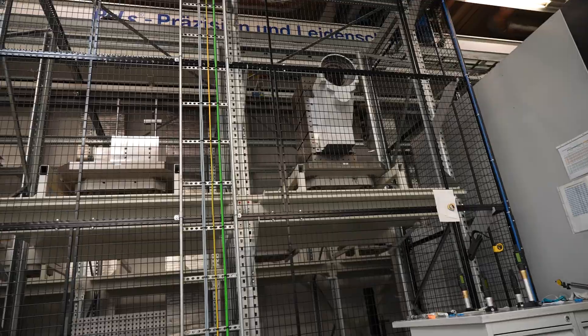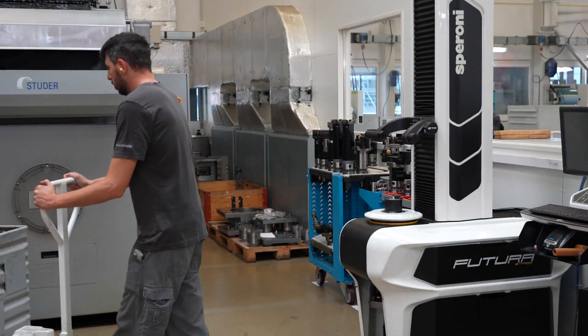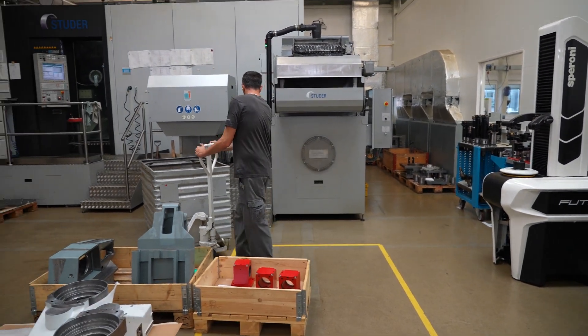You'll actually have a robot that comes over, grabs the pallet, takes it down, puts it into the machine. The previous part comes out and goes into a waiting station for the operator to call the pallet up so they can take off the part and put a new part on.